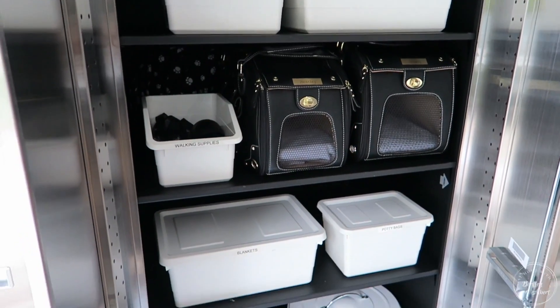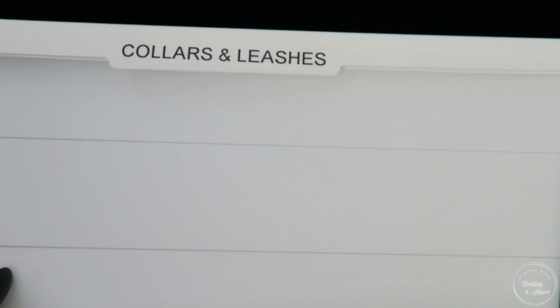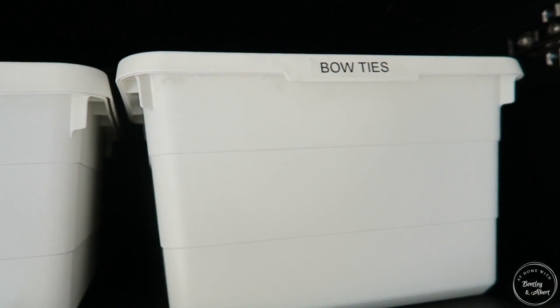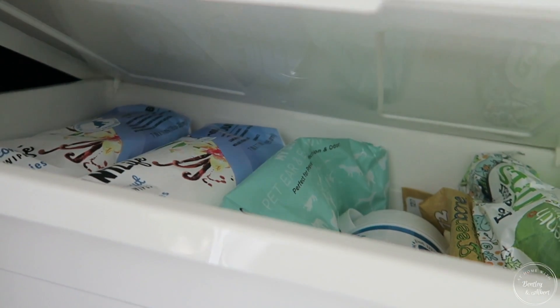The first tip is to definitely categorize your pet items. What I mean by categorize is take all of the components that you need or use to care for your dog and then put them in their own containers, bins, or whatever you're using. This makes it so easy when you want to go grab their things and get to each of the items.